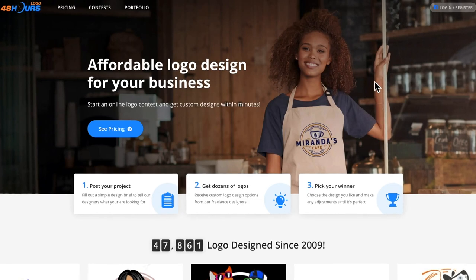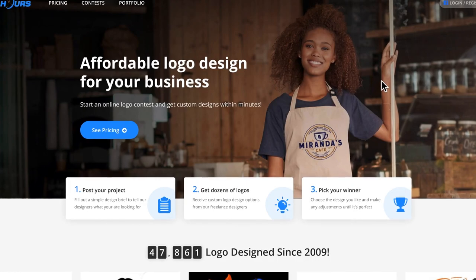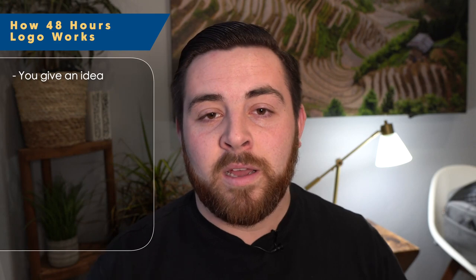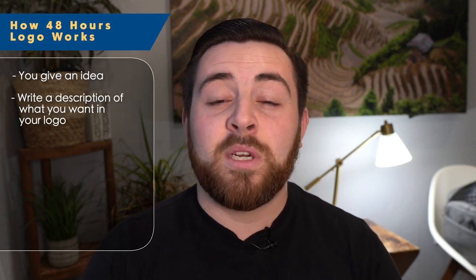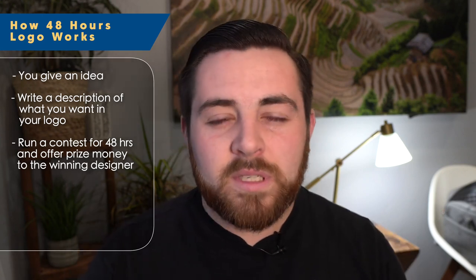For those of us who have no design skills at all, there is an option where you can pay someone to do a logo for you. The one we've used in the past and had a lot of success with is called 48 Hours Logo. You sign up for their service and then run a contest — you give an idea, write a short description of what you want in your logo, and then run the contest for 48 hours.